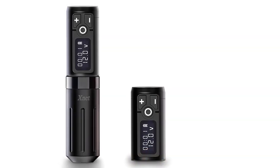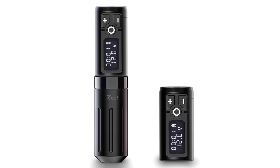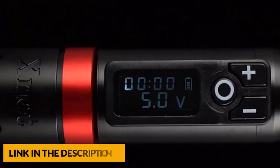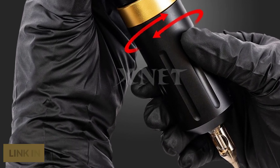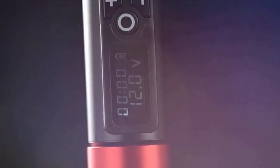The wireless tattoo machine provides 1,950 mAh battery capacity, about 2 hours to fully charge. At 8 volt output voltage, it can work for 6 to 8 hours. The 5 to 12 volt adjustable voltage can support long term tattoo work with stable output. On top of the battery there is a visible LED display which can clearly show the working voltage, working time, and remaining power.